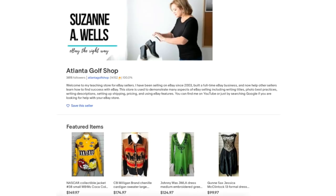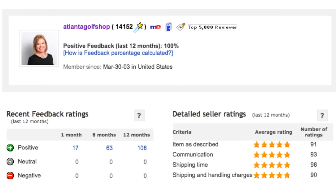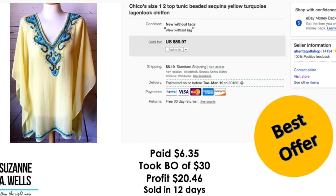I've been an eBay seller since 2003. You can check out my feedback page here and see that I'm a real seller just like you. The purpose of this video is to show you what can be done with consistent effort over time if you just stick with the business and follow the rules. Anybody can do this. So we're going to get started.